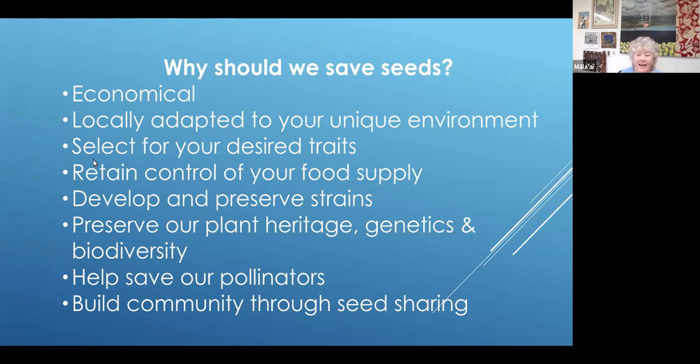So we can focus on these beautiful heirloom varieties, like the tomato in the first slide. That is not a shippable tomato — its tender skin would not hold up well shipping — but to take it from your garden to your kitchen, the flavor cannot be beat. We'll also be preserving our plant heritage, genetics, and biodiversity. A lot of varieties that were grown in years past are no longer grown because of things like shippability.